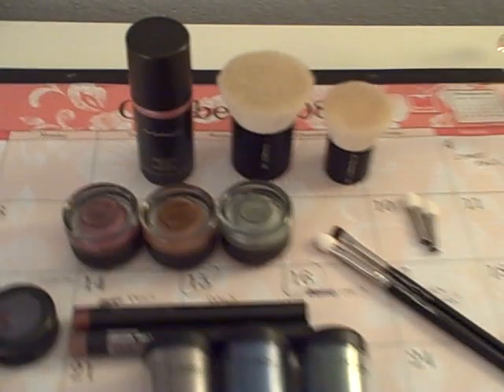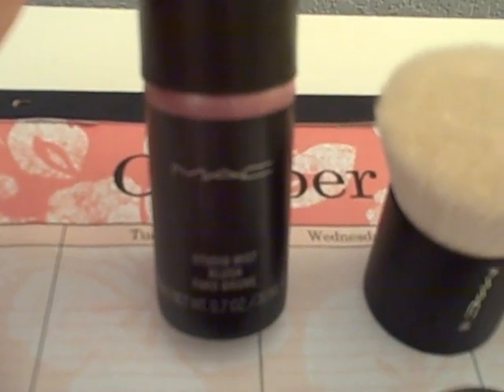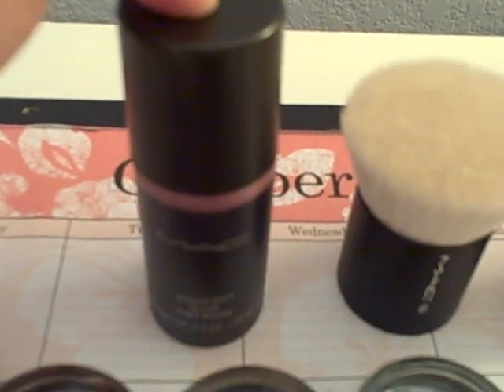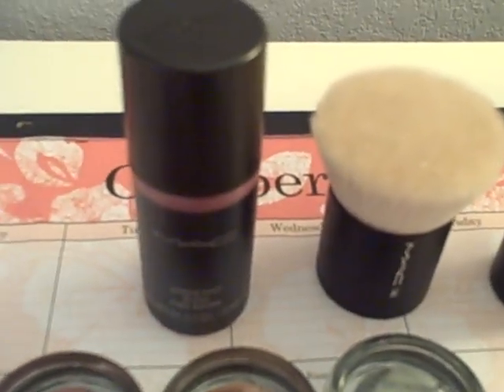Let me show you the stuff that I picked out. The first thing I got was Studio Mist Blush. I actually heard about this through Mary Tashiro — she did a little bit of a review on the blush spray and how to use it, so I'm going to try using that.